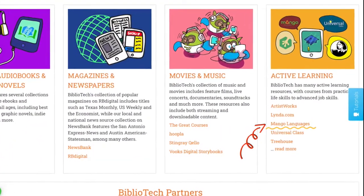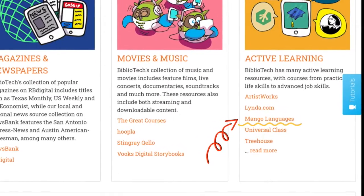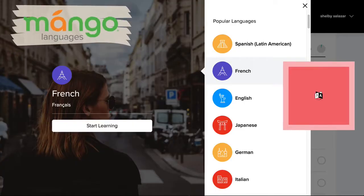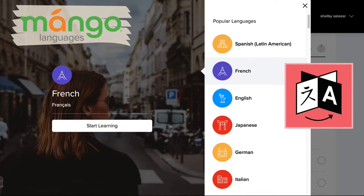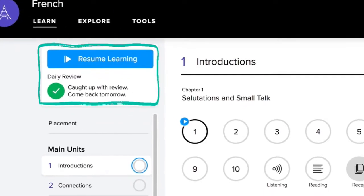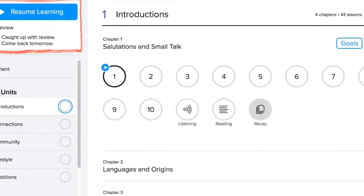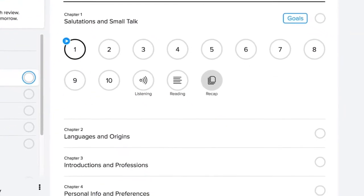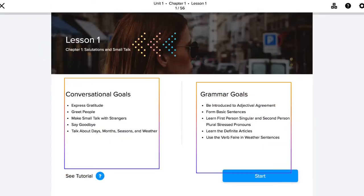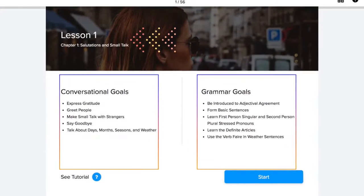Moving on, we have Mango Languages, our language learning resource, found on our Bibliotech homepage under active learning. Mango has more than 70 languages for you to learn, featuring everything from Spanish to Japanese — it even has fun languages like Pirate. Mango is very user-friendly whether you download the app or use your computer. Just click Start Learning and it guides you through any language you'd like to learn, starting with the basics such as proper introductions.